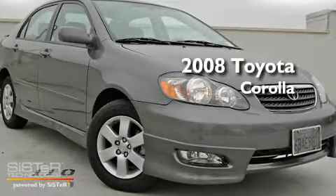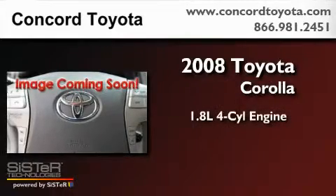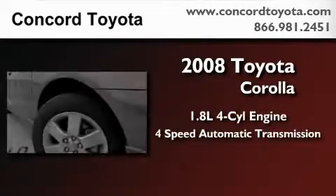This is a certified pre-owned 2008 Toyota Corolla. It has a 1.8-liter 4-cylinder engine and a 4-speed automatic transmission.